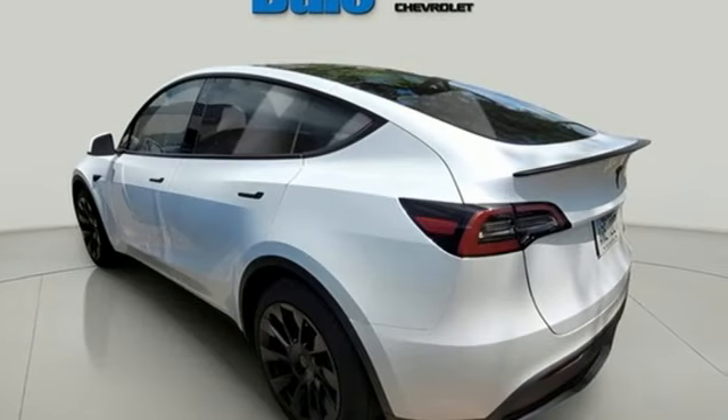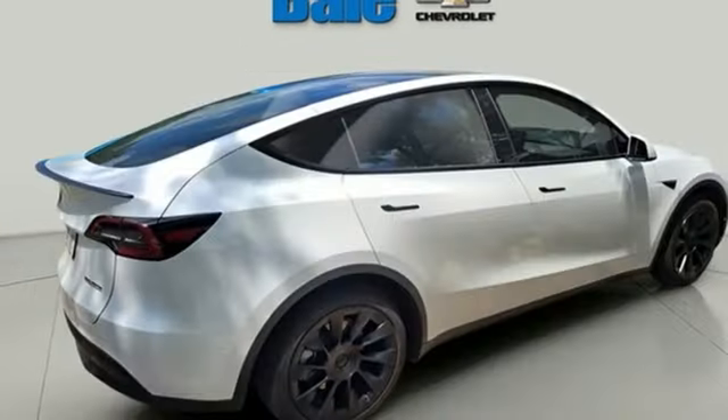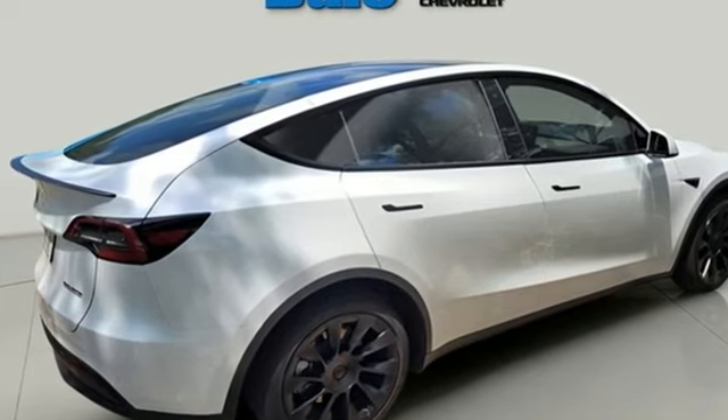Tesla's more than an all-electric powertrain — it's an all-around exquisite drive. See what it can do for you when you take it for a test drive.